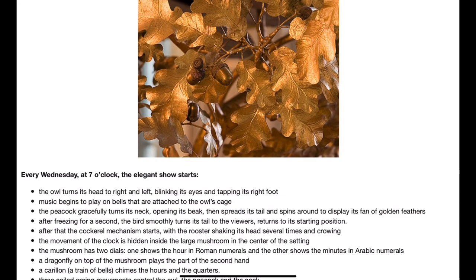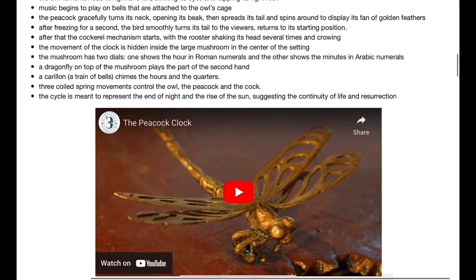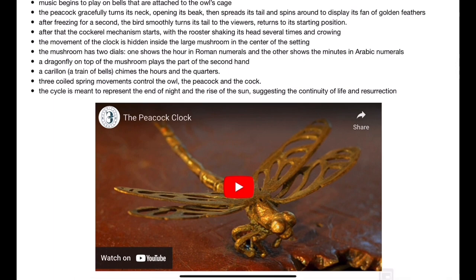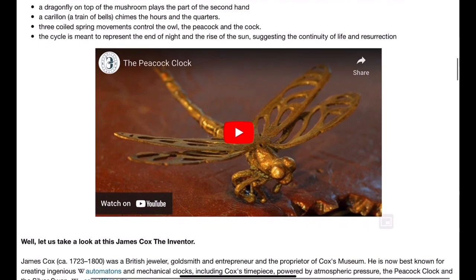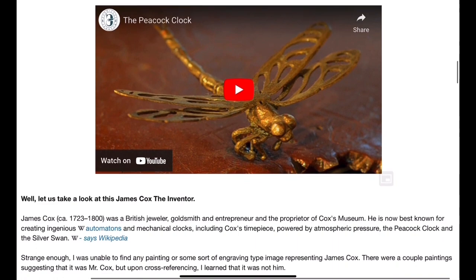After that the cockerel mechanism starts, with the rooster shaking his head several times and crowing. The movement of the clock is hidden inside the large mushroom in the center of the setting. The mushroom has two dials — one shows the hour in Roman numerals and the other shows the minutes in Arabic numerals. A dragonfly on top of the mushroom plays the part of the second hand. A carillon train of bells chimes the hours and the quarters. Three coil spring movements control the owl, the peacock, and the cock.